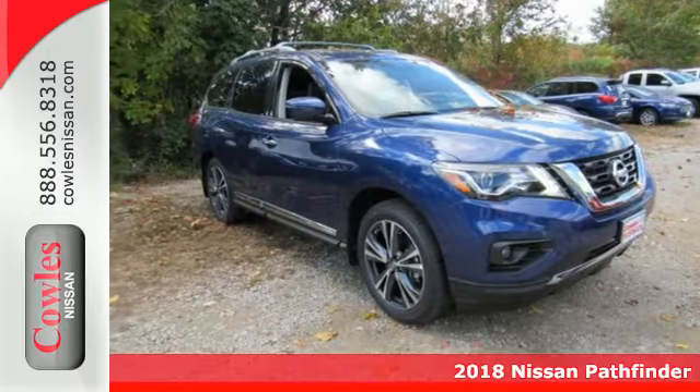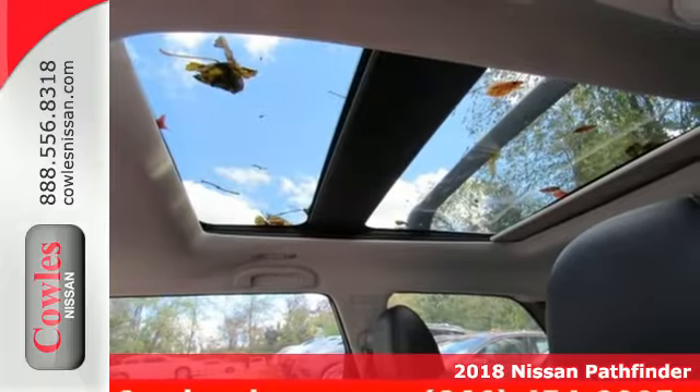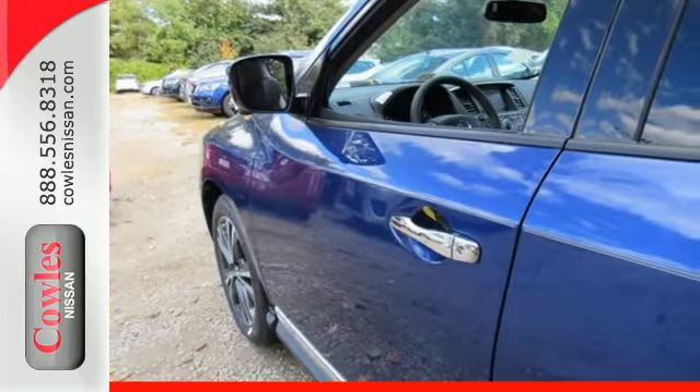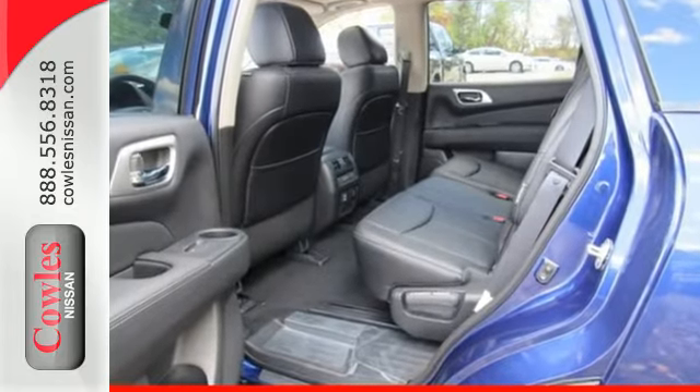Here's a 2018 Nissan Pathfinder. Take on big plans with this Pathfinder's ample space and considerable power. There's room for seven people, or fold down the second and third rows for nearly 80 cubic feet of cargo space.